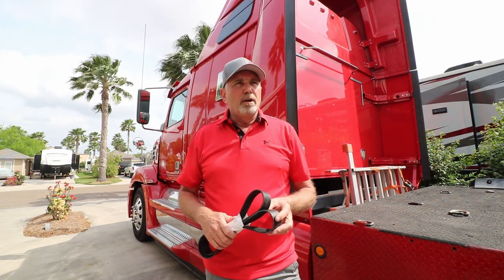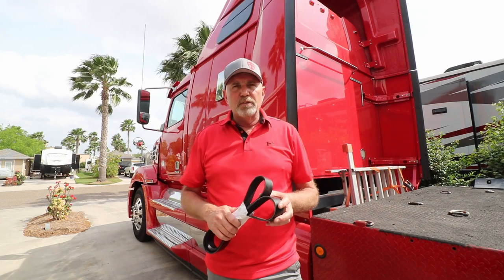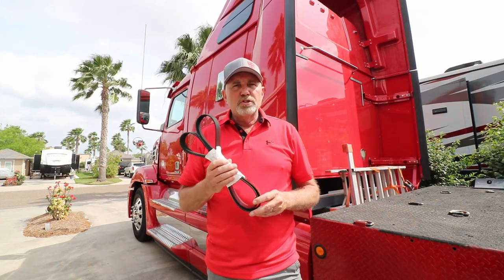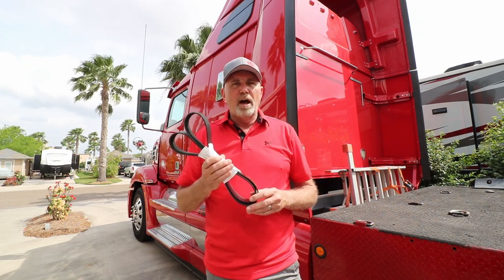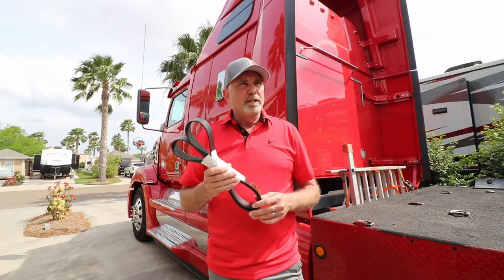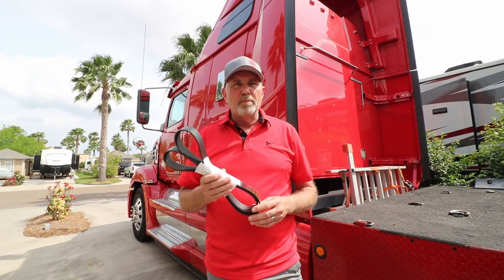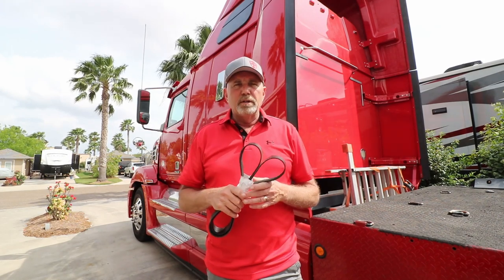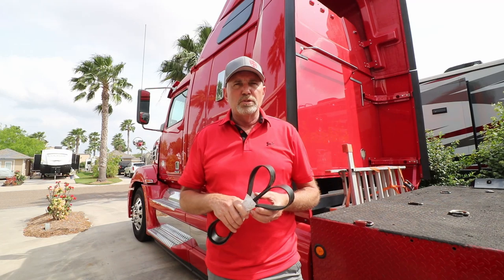As I started at the beginning of this video, when Barry posted the question of what we carry specific for the truck — really the only thing we carry specifically for the truck are extra engine belts. This truck has two serpentine belts on the engine and I have a brand-new replacement belt for each of them. So if we do happen to break a belt running down the road, I can replace it with one of these new serpentine belts.